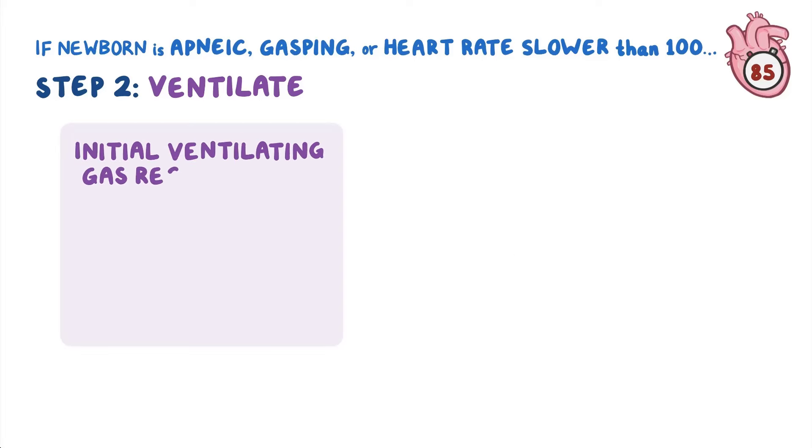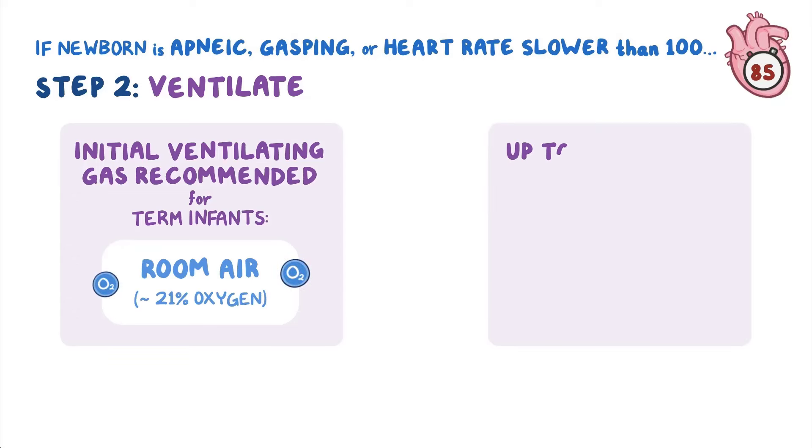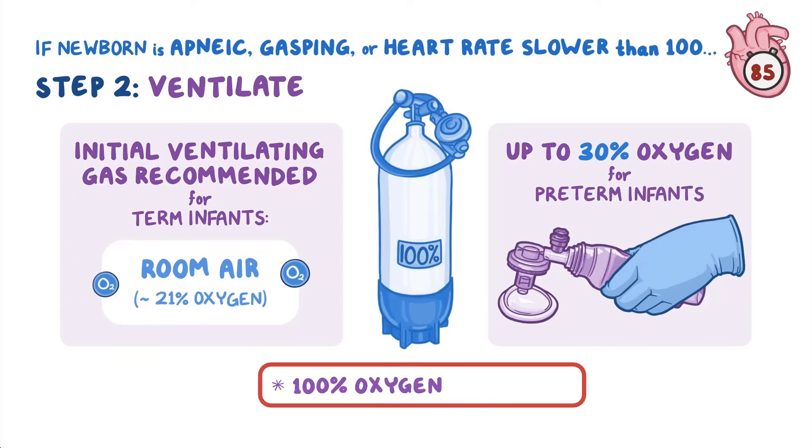The initial ventilating gas recommended for term infants is room air, which has approximately 21% oxygen. Up to 30% oxygen may be used for preterm infants. 100% oxygen is avoided as it is harmful, unless initial resuscitation measures do not result in spontaneous ventilation and a heart rate greater than 100.